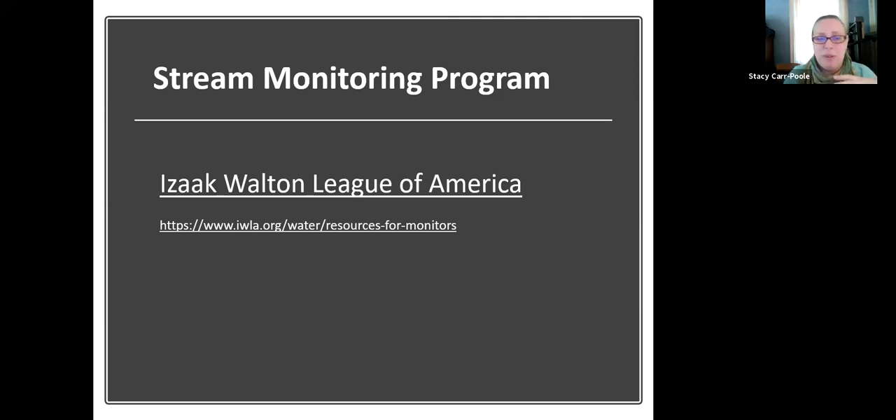I talked a lot! I think this is going to be a really fun program and we're going to learn some really cool things from it. So I'm going to stop sharing and see if there are any questions. Does anyone have any questions about the project, why we do stream monitoring, or if I completely messed up one of my descriptions?